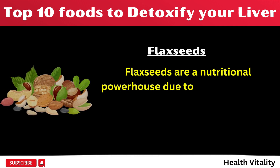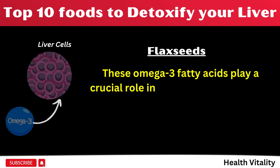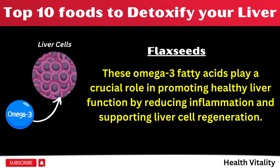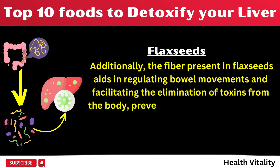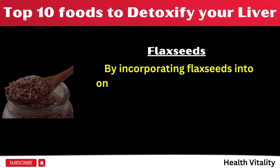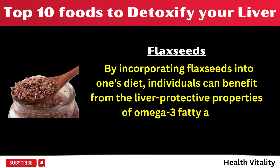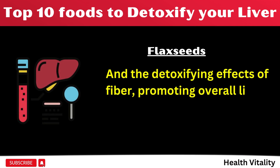Number 2: Flax seeds are a nutritional powerhouse due to their abundance of omega-3 fatty acids and fiber content. These omega-3 fatty acids play a crucial role in promoting healthy liver function by reducing inflammation and supporting liver cell regeneration. Additionally, the fiber present in flax seeds aids in regulating bowel movements and facilitating the elimination of toxins from the body, preventing their accumulation in the liver. By incorporating flax seeds into one's diet, individuals can benefit from the liver-protective properties of omega-3 fatty acids and the detoxifying effects of fiber, promoting overall liver health.